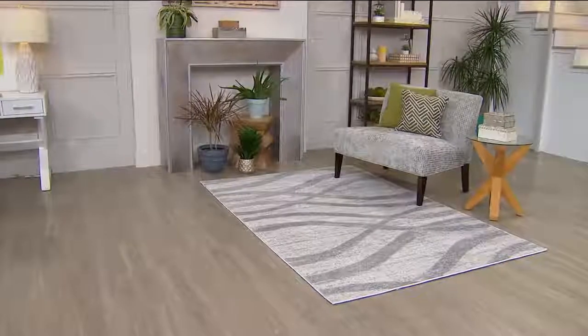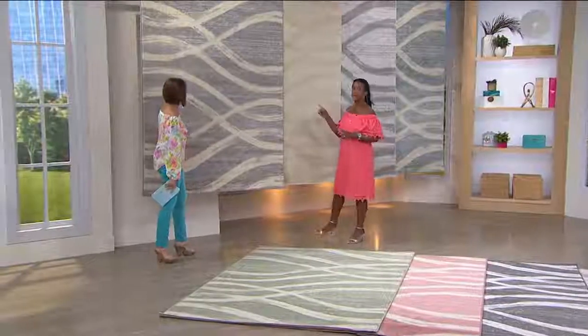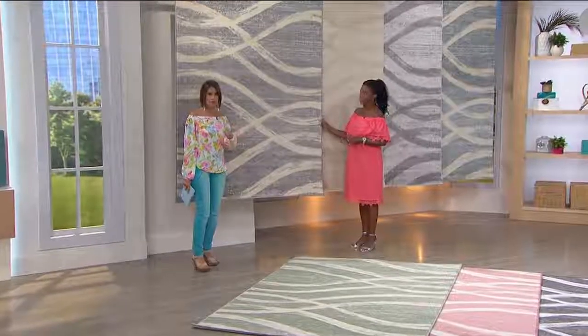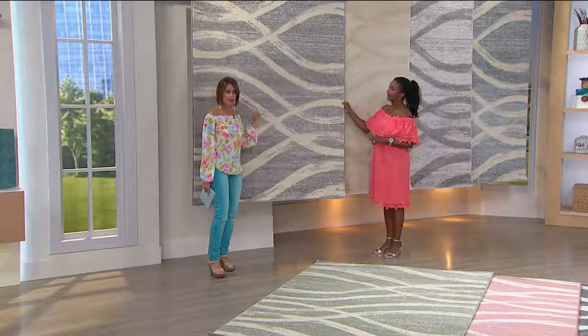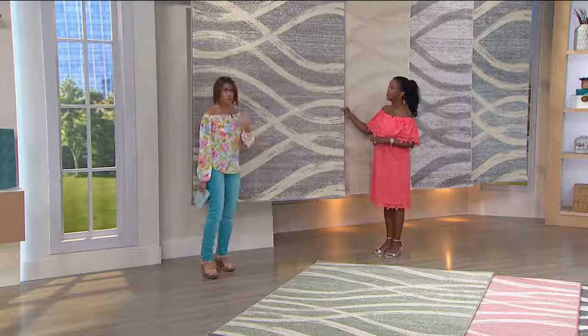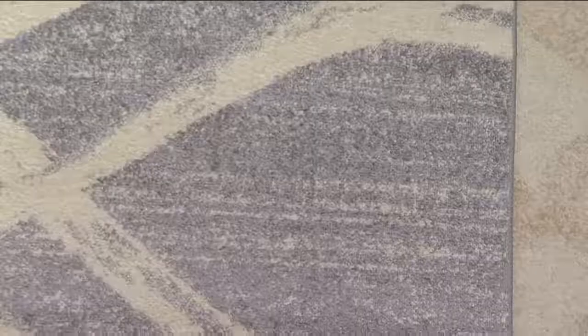We have eight different color choices to select from today. It's a five by eight in size, rectangular in shape. We want to get to the colors quickly — we have about a dozen of each color, so if you want one you'll need to order fairly quickly. Today's offering is only in the five by eight size.